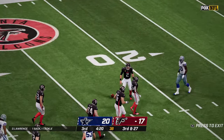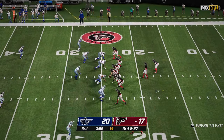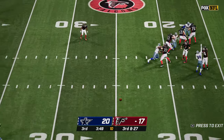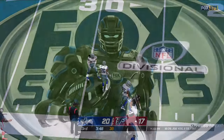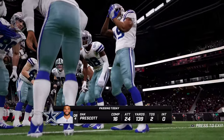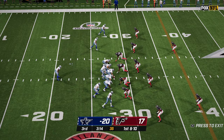Ryan takes the snap and is taken down again — this time Demarcus Lawrence with the sack, and now it's third and 27. Back to pass — Ryan throws short again, catching it is Allison, but well short of anything meaningful. And the numbers on Prescott — 16 of 24, 139 yards and two touchdowns.